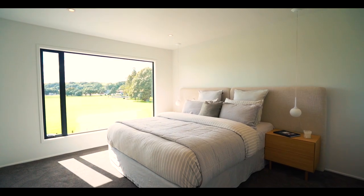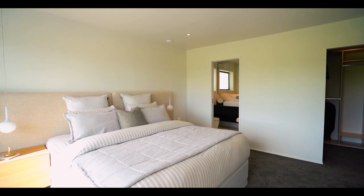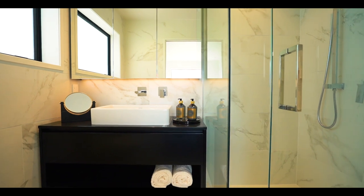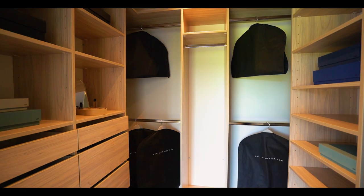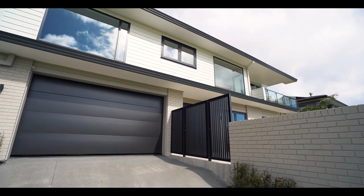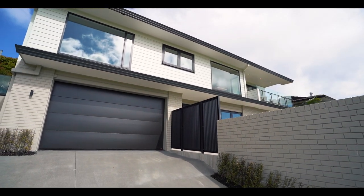The master suite is pure class, with glorious sea and park views from your bedside, full tiling in your en-suite, and organisers in the generous sized walk-in robe. A real bonus is the four-car garaging.